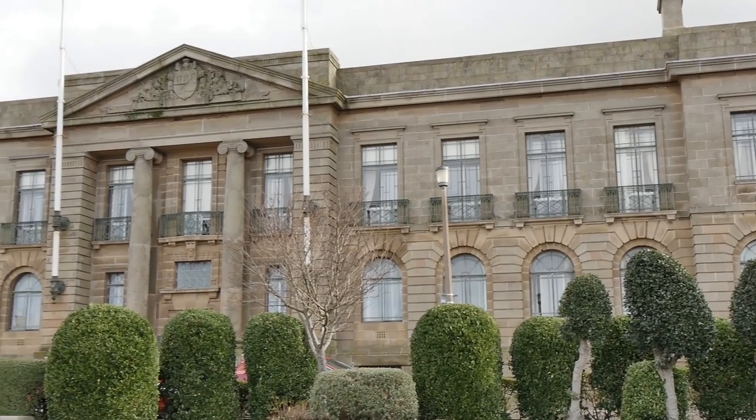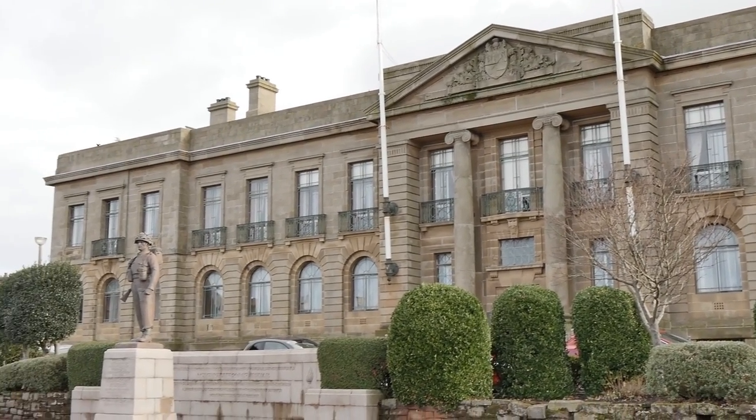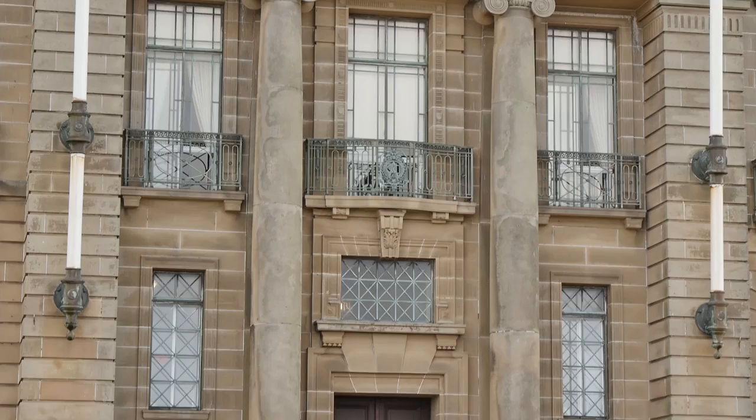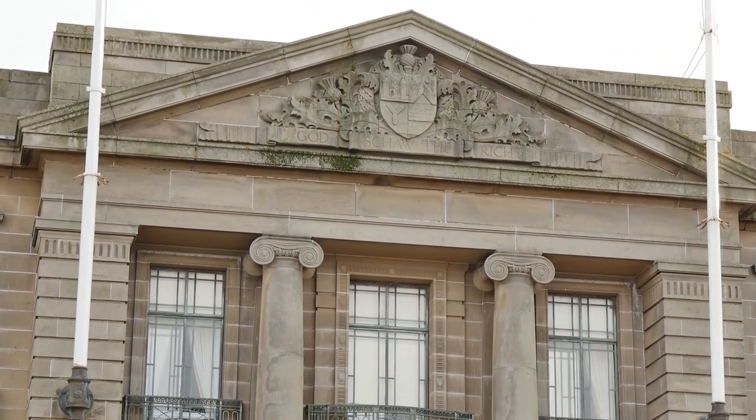In 1929, the local government greatly increased Ayr County Council's powers, and therefore by 1935 the building was extended, with a newer part at its seaward end, demolishing the former gaol.